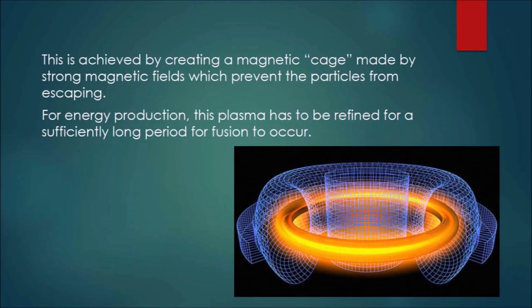This is achieved by creating a magnetic cage made by strong magnetic fields, which prevents the particles from escaping. For energy production, this plasma has to be confined for a sufficiently long period for fusion to occur.